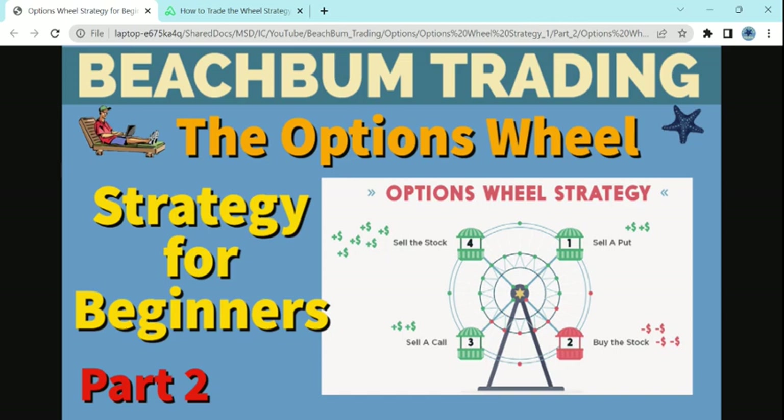You can find our social media links in the description box below, on our homepage, on the About page, on our YouTube channel. We hope that you found all this information in part 2 helpful. Please hit the notify button and subscribe to our Beach Plum Trading YouTube channel to be notified when we release additional videos in this series on the options wheel strategy for beginners. We hope this all helps you succeed in your trading career. Good luck and have a great trading week.